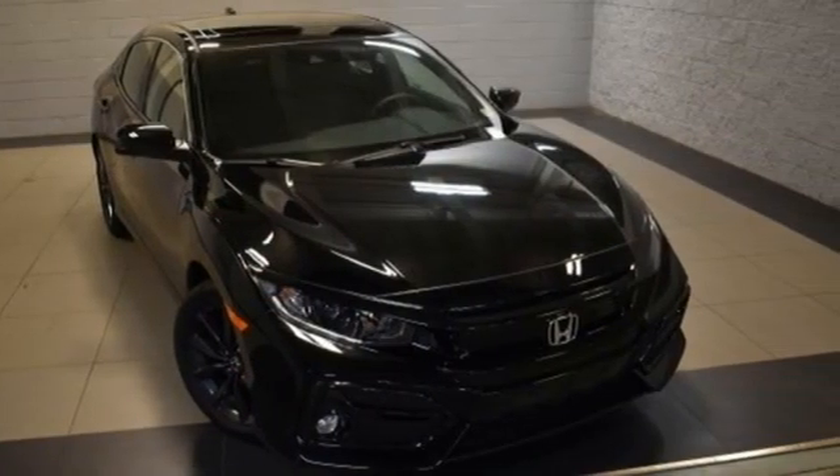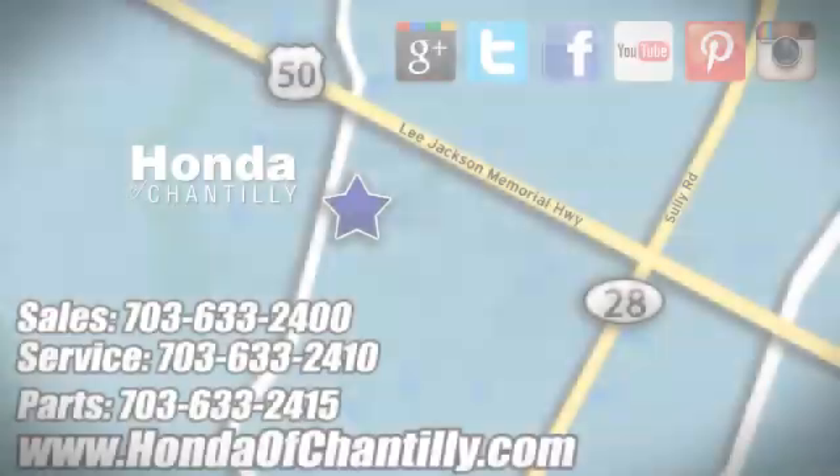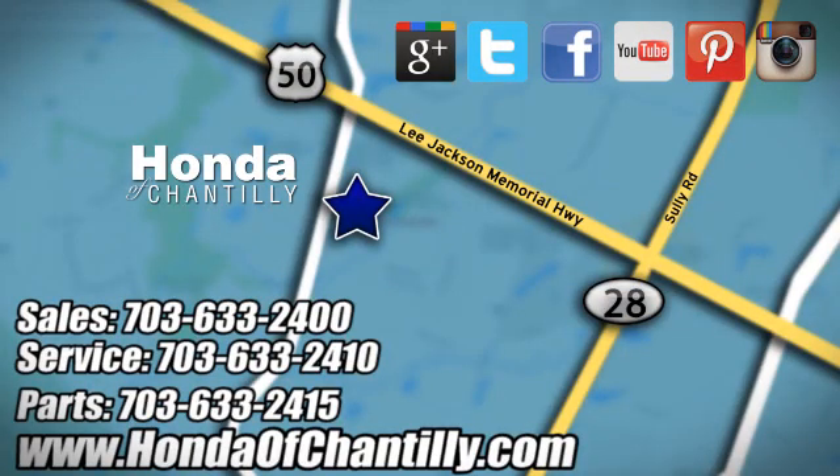Hurry in today and see it for yourself. Honda of Chantilly — conveniently located just south of Dulles Airport at 4175 Stonecroft Boulevard in Chantilly.